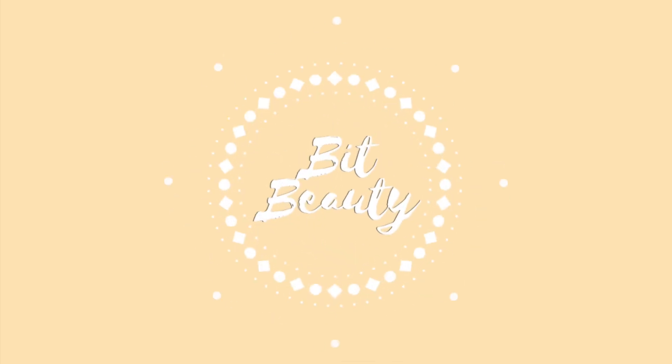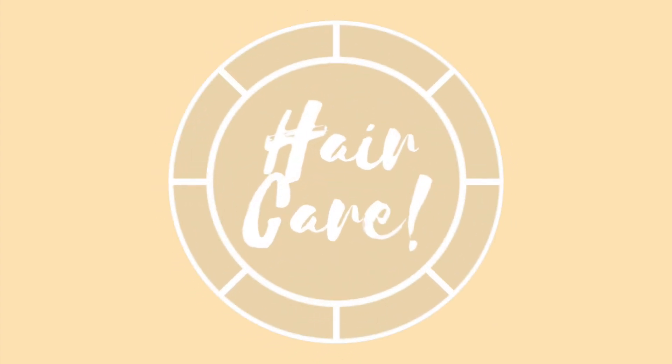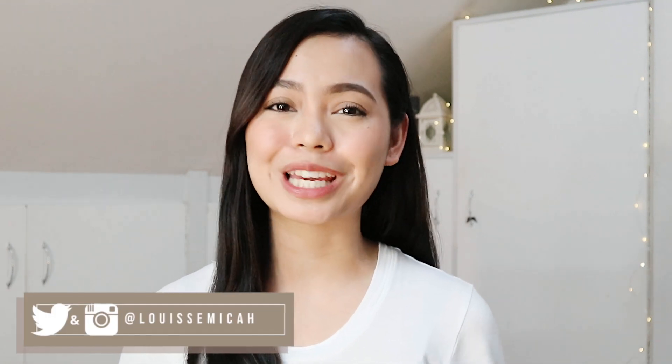Hello everyone, what's up? It's me, Maika, and welcome to my hair routine video. If you guys are new to my channel, hello, I'm so happy that you could be here and watch this video. So basically today, I'm gonna be sharing to you guys how I keep my hair straight and frizz-free and tamed the whole day.